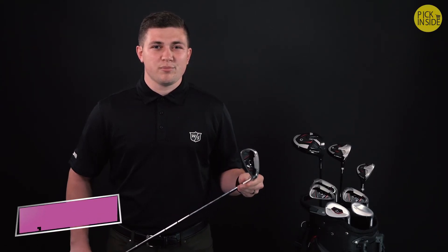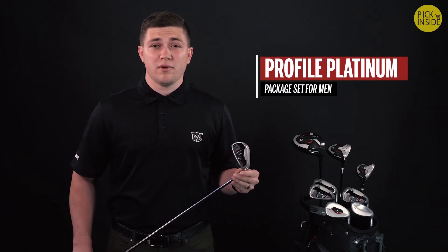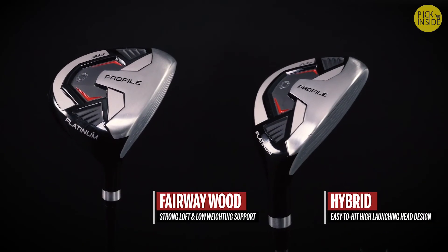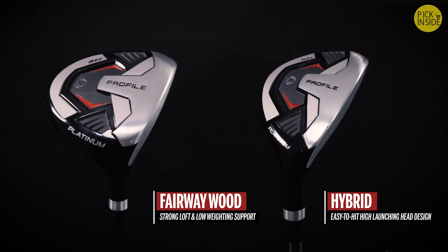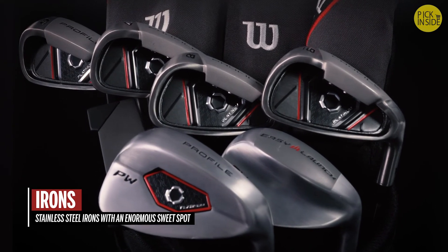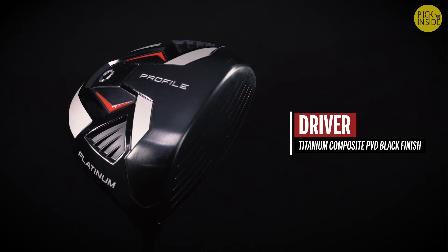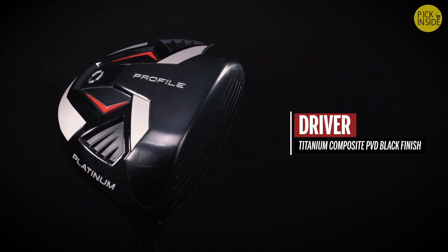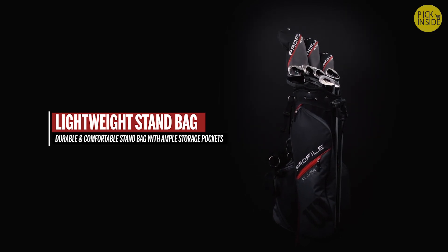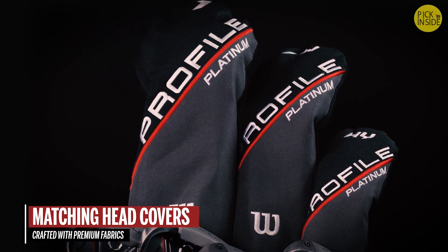A step up from our popular Profile Package Sets, the Profile Platinum Package Set for men delivers the ultimate combination of performance, durability, comfort, and convenience. Along with a number five fairway wood, five hybrid, and irons 6 through sand wedge, the Profile Platinum Set includes an upgraded, high-end, titanium composite PVD black finish driver, which both reduces glare and enhances durability. The enhanced package set also includes a lightweight stand bag and three premium head covers, all crafted with premium fabrics and components.